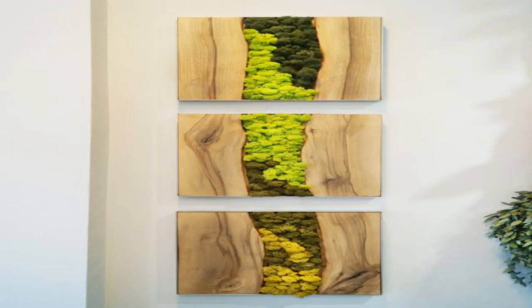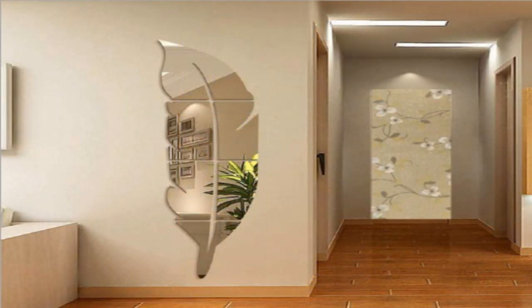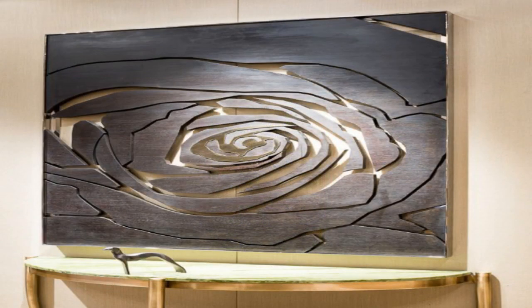4. Showcase fabric. A tapestry or wall hanging can add color and pattern, as well as a sense of softness to a space. Consider framing vintage scarves or other pretty textiles.